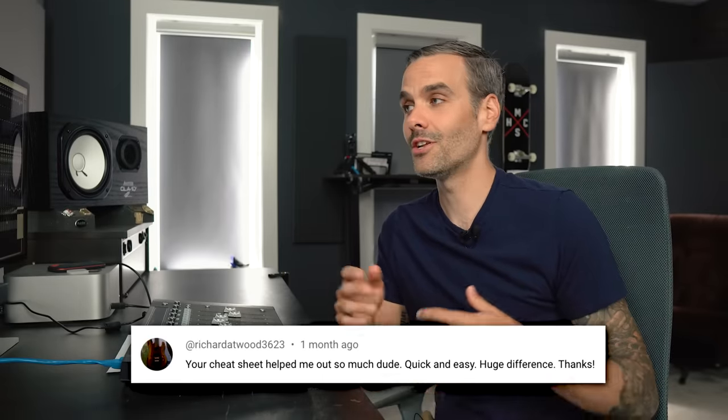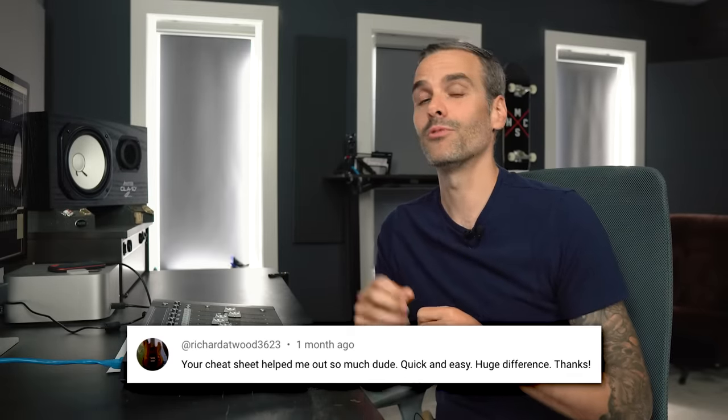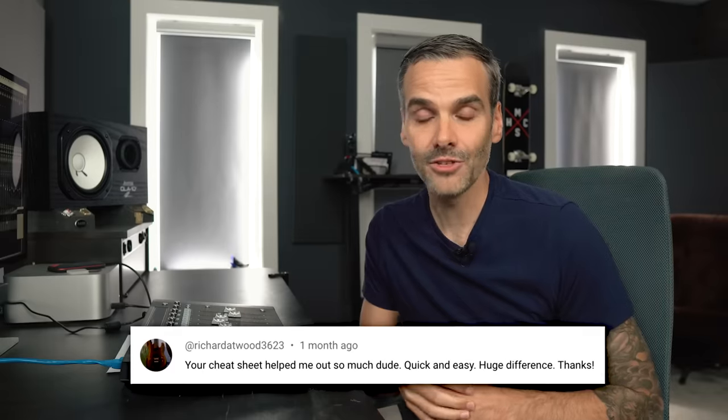By the way, I created a mixing cheat sheet that has all of my go-to starting points for EQ and compression for all the different tracks in your mix. I get a lot of messages from people saying that they started using this cheat sheet and it helped their mixes improve literally like that. It's totally free — you can get it at mixcheatsheet.com, or there's a link in the description below.